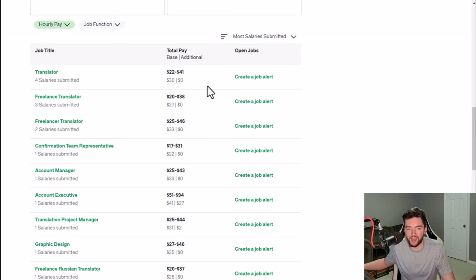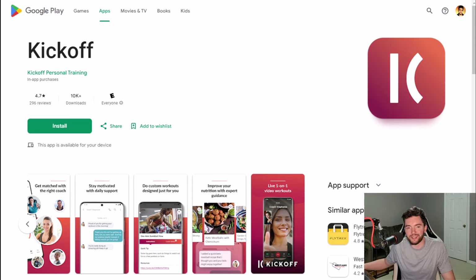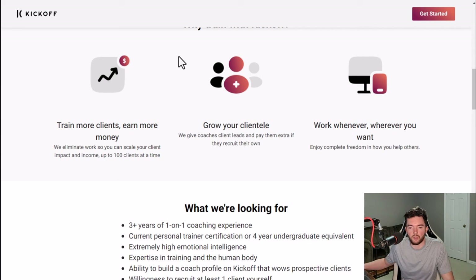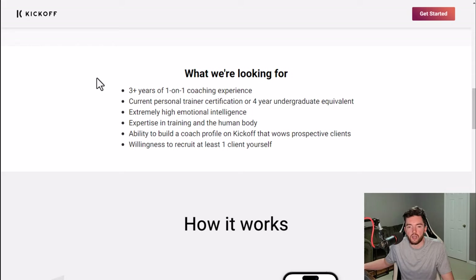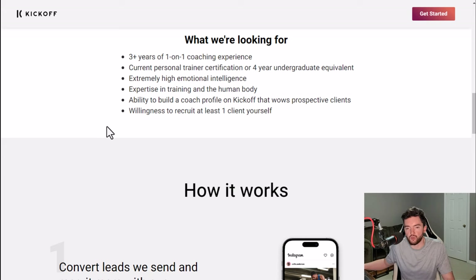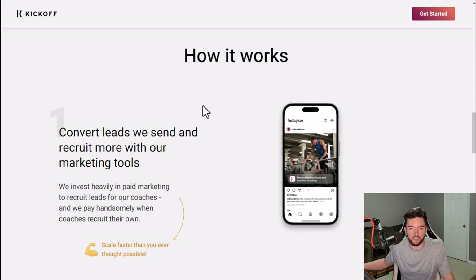Another company is Kickoff, a website where you can get paid to train people if you're a qualified personal trainer. You do this via the app where you can video chat or text your clients. They are looking for people who have three plus years of one-on-one coaching experience, a current personal trainer certification or four-year undergraduate equivalent, extremely high emotional intelligence, and expertise in training the human body. If you know what you're talking about, it can be fairly easy since you're essentially just texting people how to meet their goals through personal training, whether they're trying to gain muscle, lose weight, et cetera.